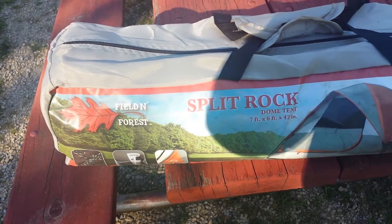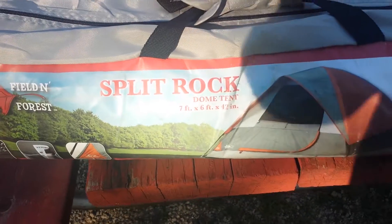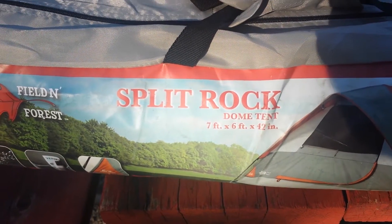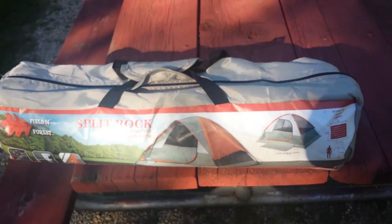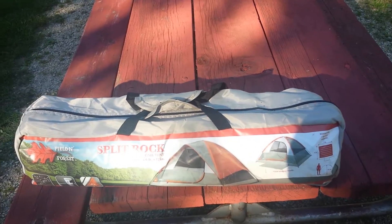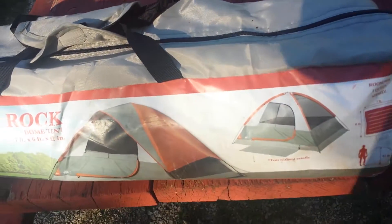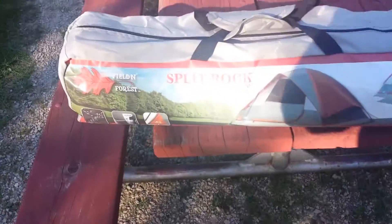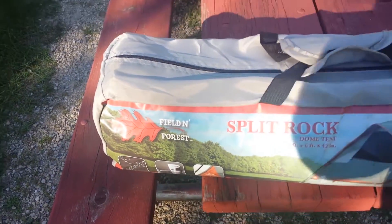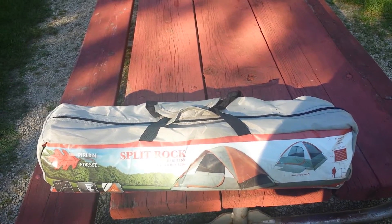So we got this Field and Forest Split Rock Dome tent and as you can see it's very little — 7 by 6 foot. I got this for a super good deal; it was on one of those Black Friday sales and it was like 20 bucks. It's like the cheapest tent you can get and it's very small, but you know it's just me, Wildflower, and Sophie so it'll be fine. Zero percent chance of rain tonight so we'll get it set up and check it out, see what it looks like.